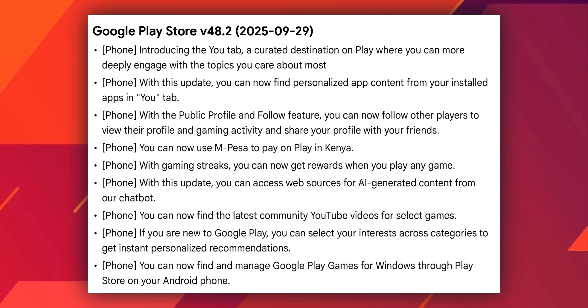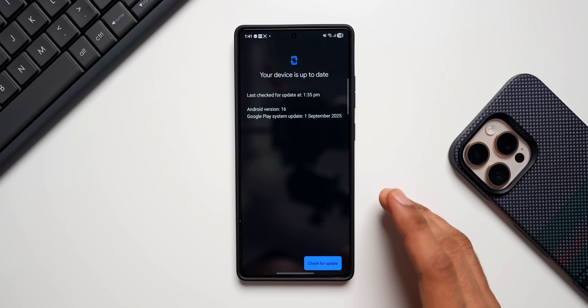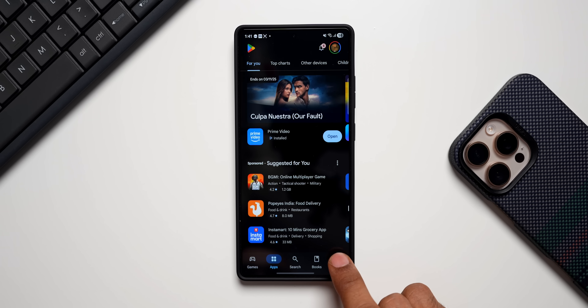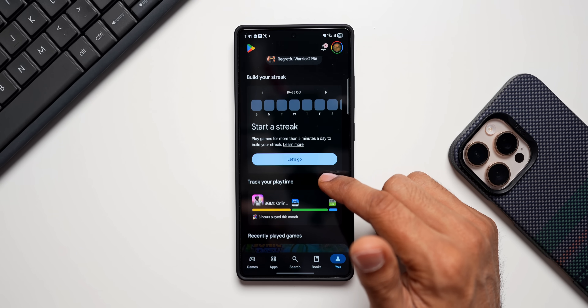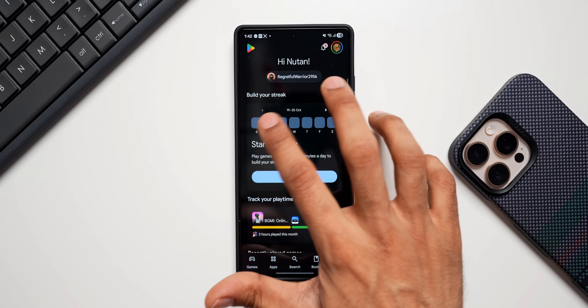Then we have the Google Play Store update, which is the latest version v48.2. With this update we've got a brand new U tab — a curated destination on Play where you can more deeply engage with the topics you care about most. When you open the Play Store you will see the U tab right here at the bottom right. You can tap on that to check out your gaming profile — it's a brand new cool-looking layout.